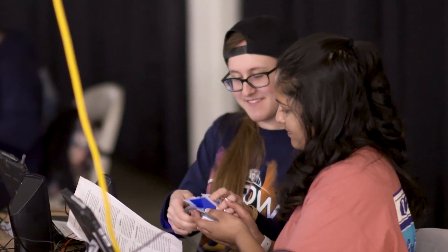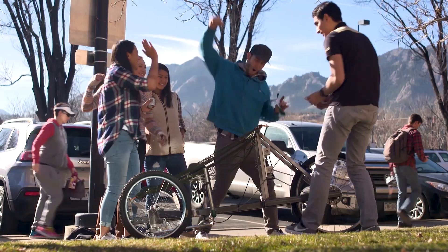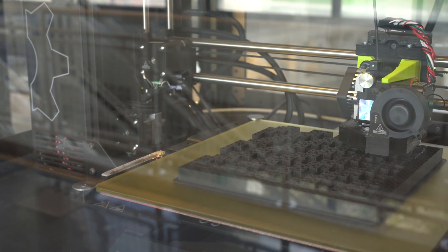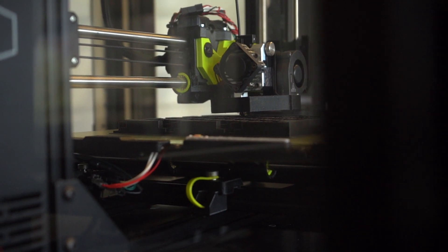My favorite thing about freshman year was getting to take a first-year projects course. In my course, my team built a water purifying bike. Here we have eight of the many 3D printers on campus — it's a great resource and once you take a workshop you can use them for class or personal projects.